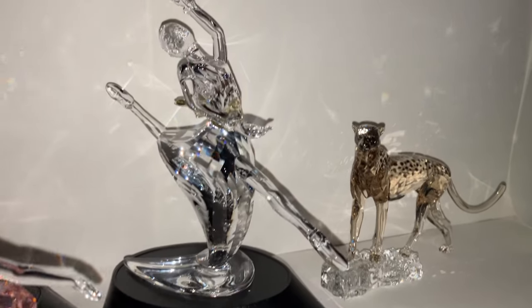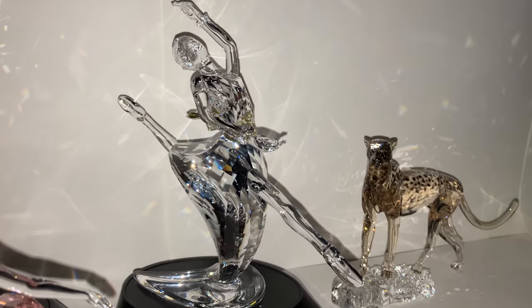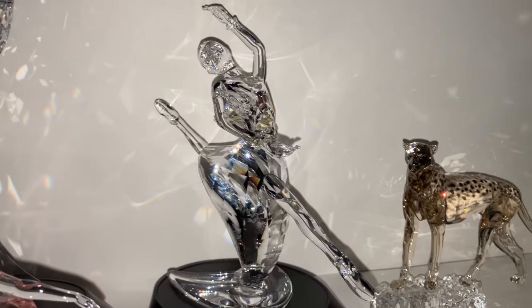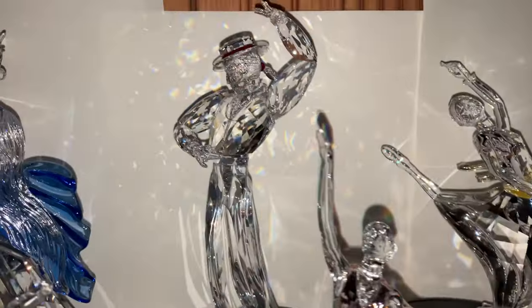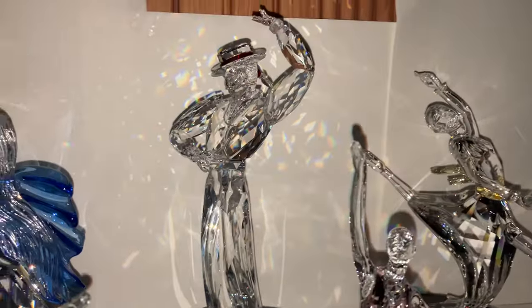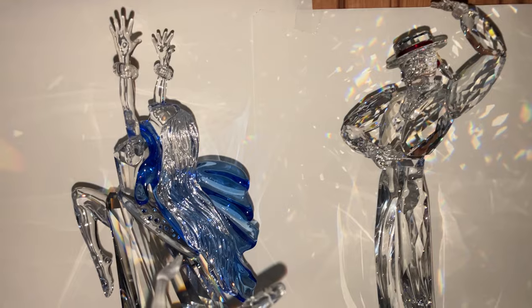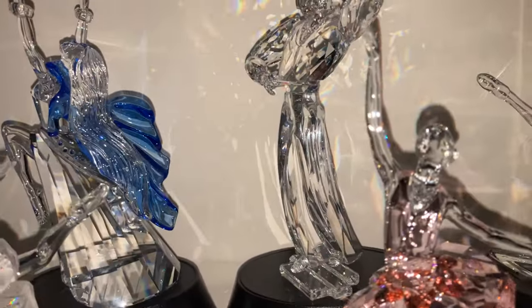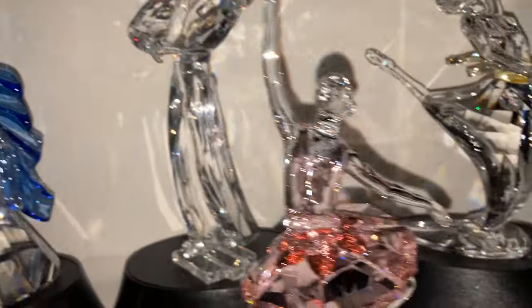If I remember correctly, this one was supposed to represent the Russian-born ballet dancer Anna Pavlova. Antonio was Antonio Ruiz Soler, who was a Latino dancer, and Isadora was Isadora Duncan, the mother of modern dancing, if I remember correctly.